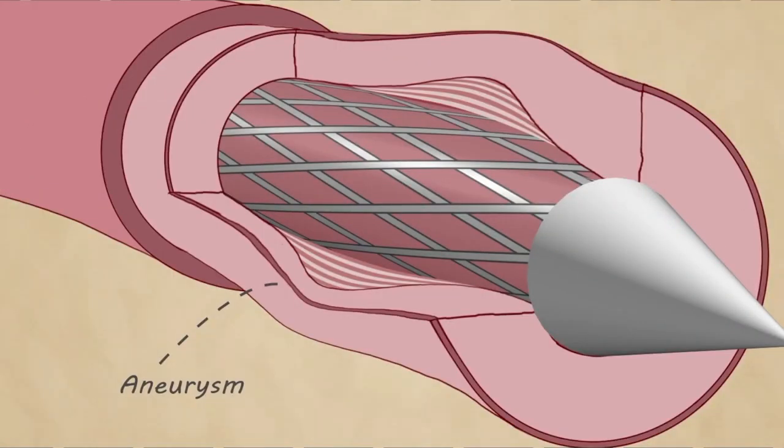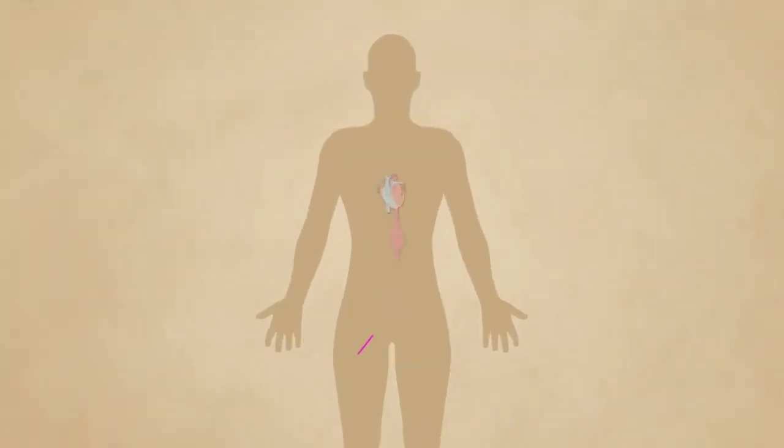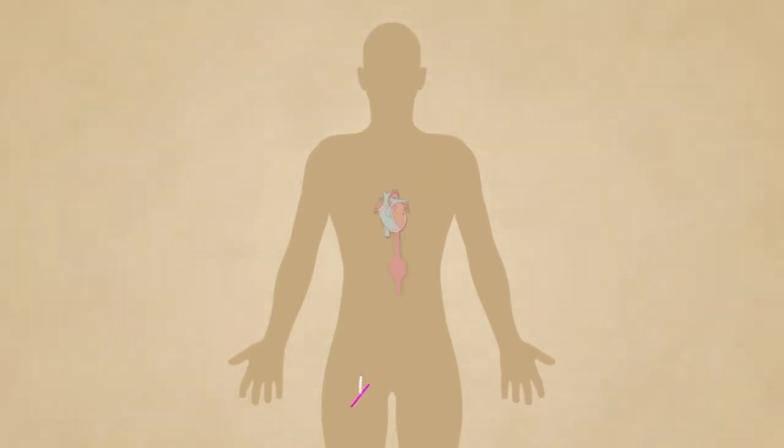One way in which we treat aneurysms is with a stent. A stent is a tiny tube made of plastic or metal that is placed in your blood vessel to strengthen it. A surgeon will make a hole in the artery in the groin and insert a very long, thin tube called a catheter.